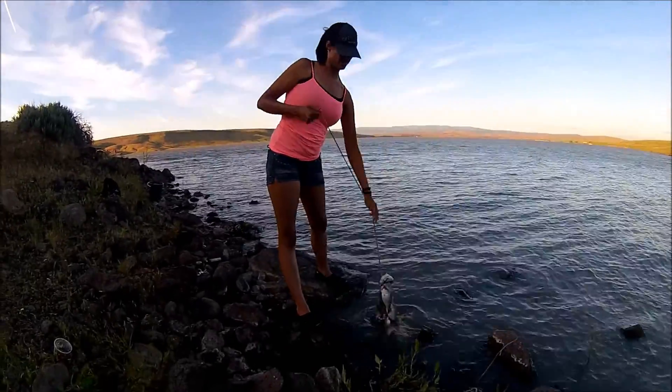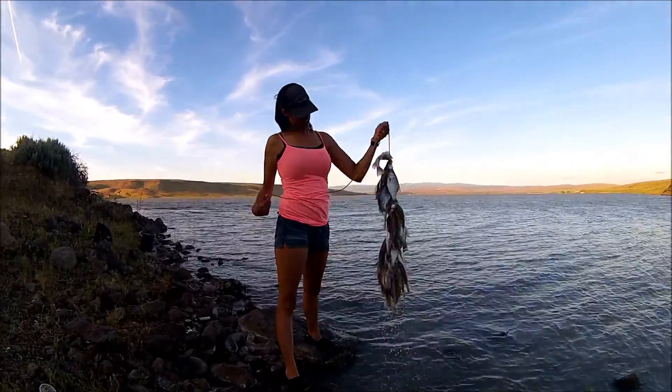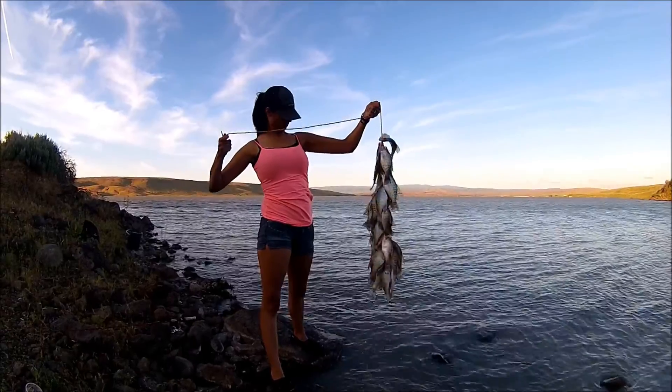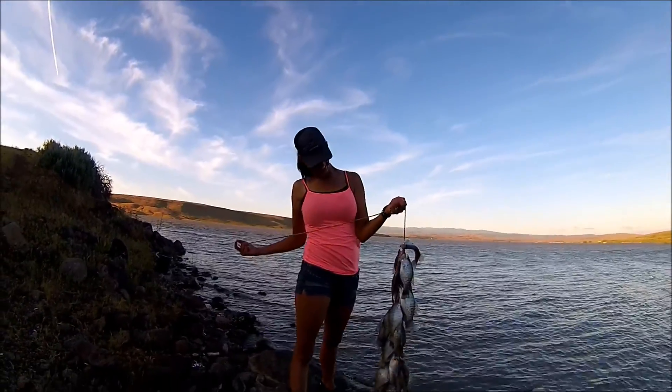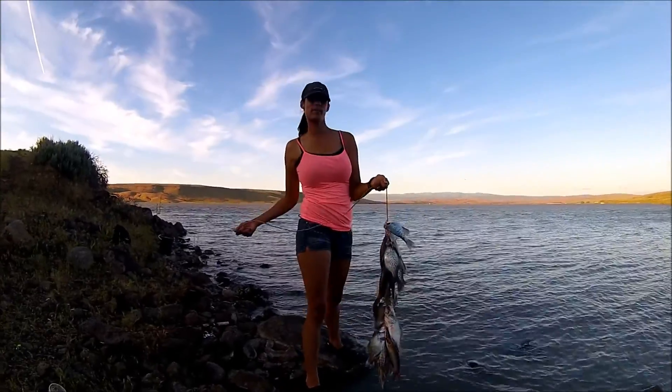Our first crappie fishing adventure of the 2015 season, and we're starting out pretty good. Thanks everybody for tagging along!